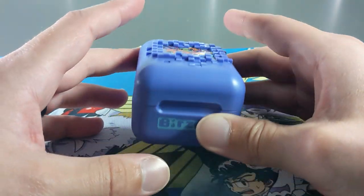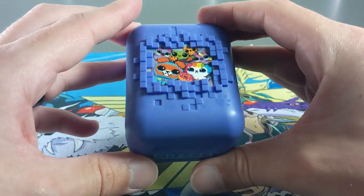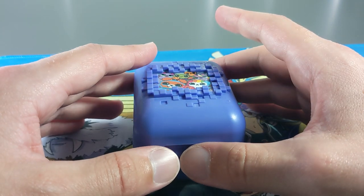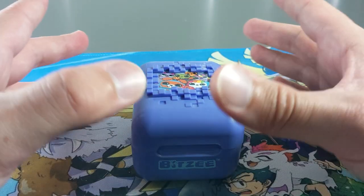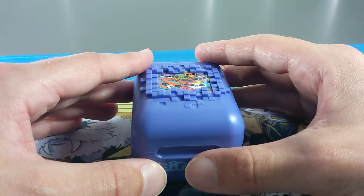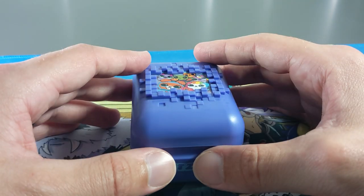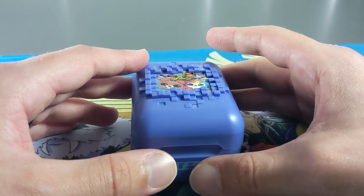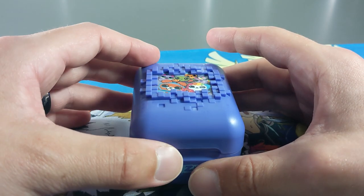Hey guys, Marty here. Welcome back to Snappy Videos and another Let's Play episode in our Bitsy series. I haven't uploaded a video in a couple of days just because I had my wisdom teeth out about a week ago. I did schedule some content but I didn't quite film enough before my surgery to schedule this far. So I'm jumping back in now. I can talk a bit better, still a bit swollen. Anyway, let's get into it.